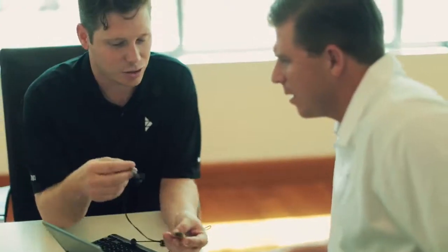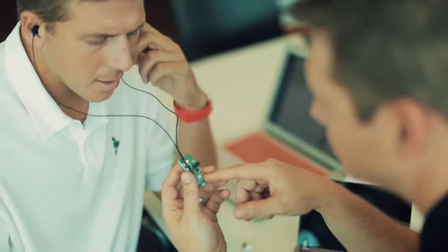We brought together a team of experts in engineering, ergonomics, acoustics, and hearing sciences. Together we produced innovative solutions with never before seen or heard technologies to make Catalyst the most complete wireless sport earbud ever.